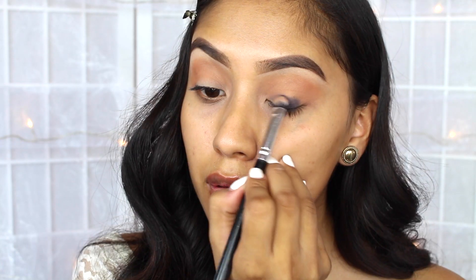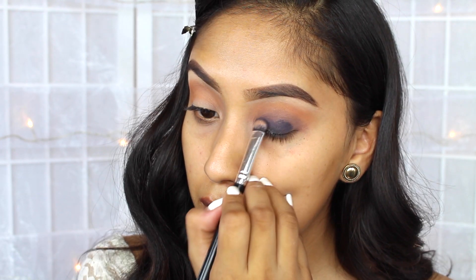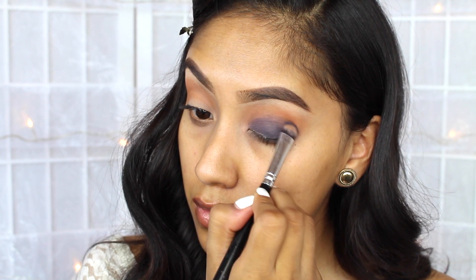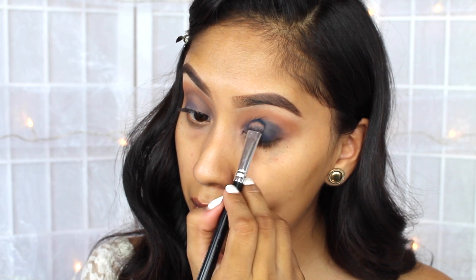And then applying the Shadow Midnight on the lid. I noticed that I wanted a darker color, so I ended up using the Star Shadow by Girl Lactic, in the shade Midnight.